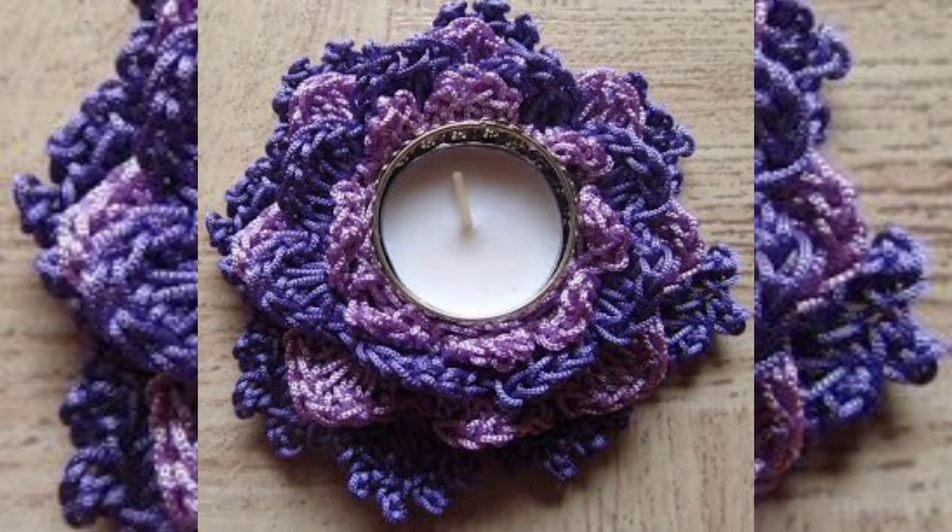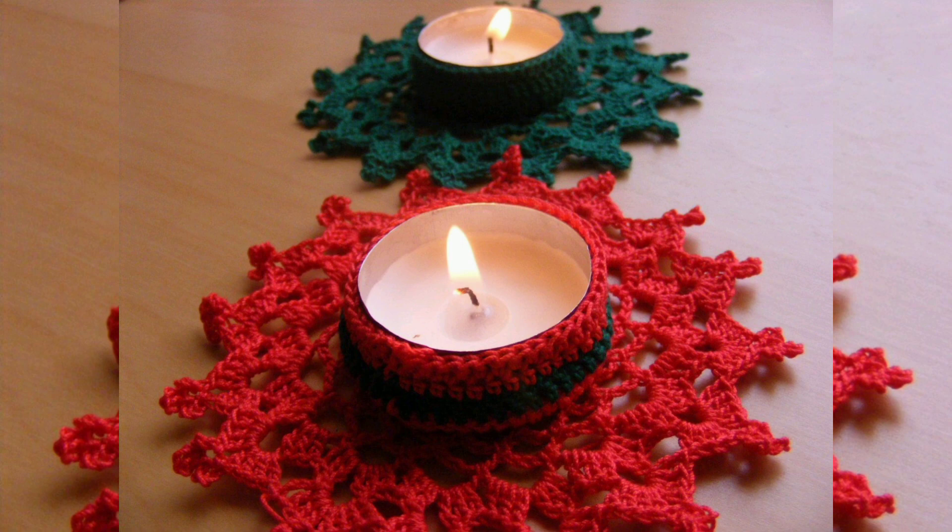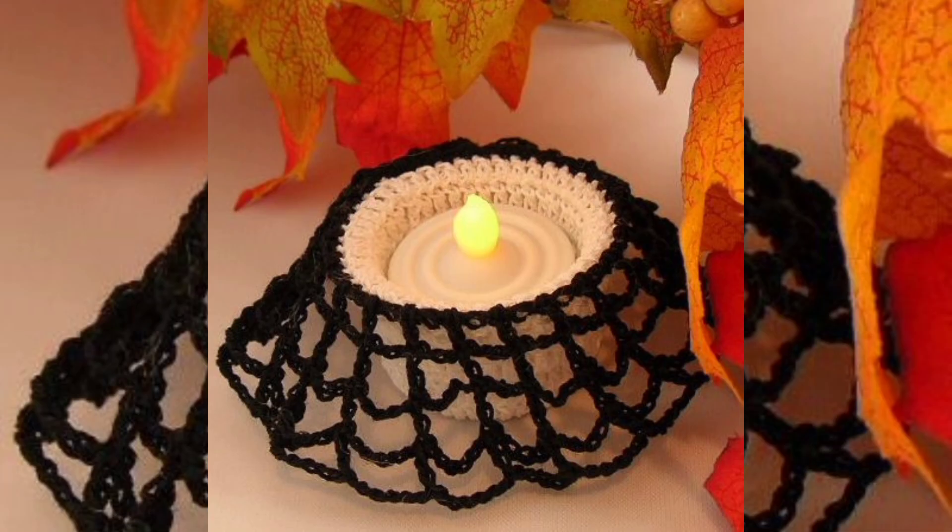Craftsmanship. The process of crocheting candle holders involves skill and craftsmanship. Crafters often take pride in their work, and these pieces can be seen as a testament to their dedication and talent.